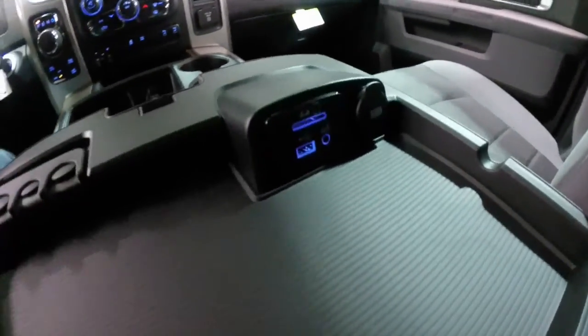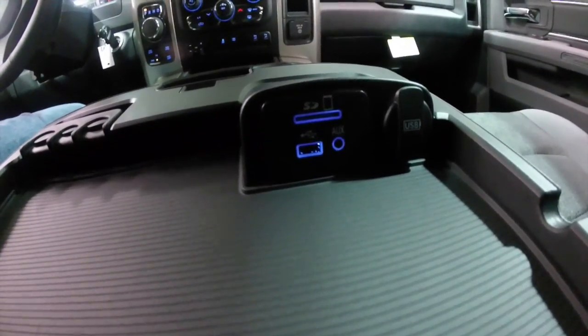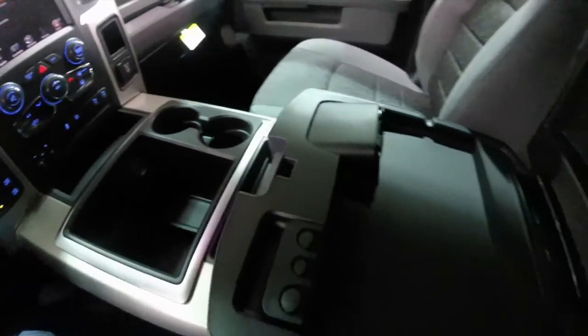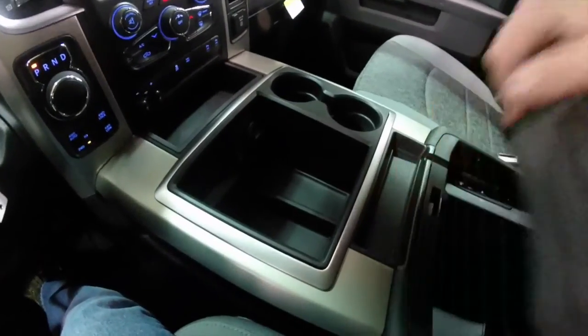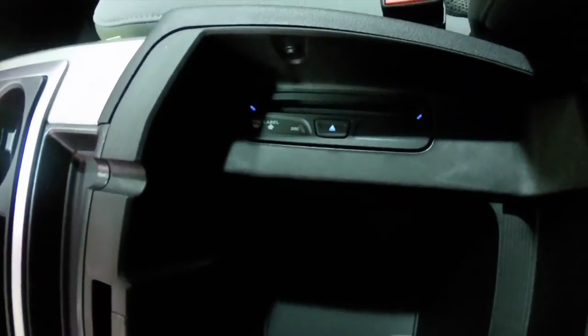Moving in, you have a media port with SD card reader, USB ports, and auxiliary port. You've also got a deep storage well underneath, as well as your disc player.